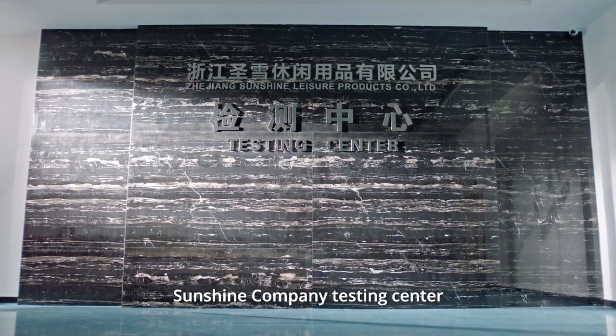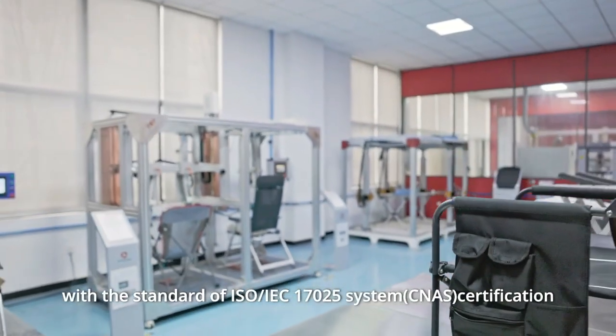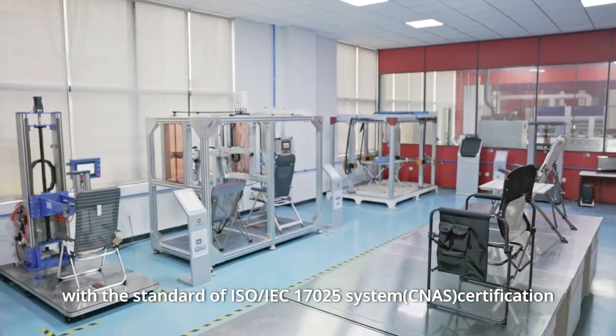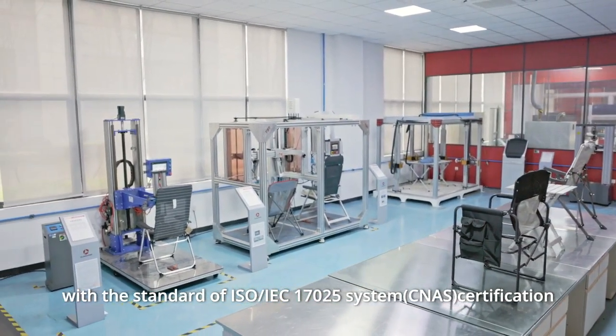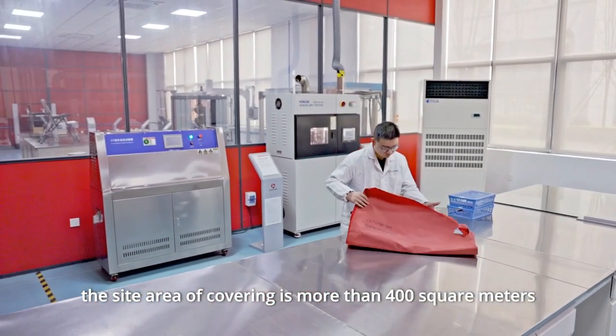Sunshine Company Testing Center was established in accordance with the standard of ISO IEC 17025 system CNAS certification. The site area of covering is more than 400 square meters.